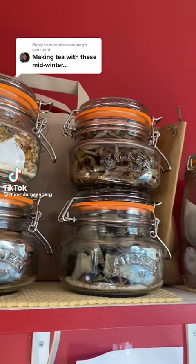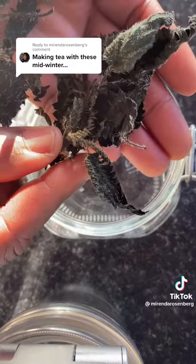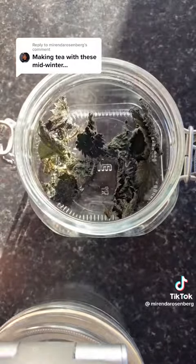Last summer I dried these herbs and leaves for my winter tea. I'm not feeling great today, so I grabbed these nettles, which are anti-inflammatory.